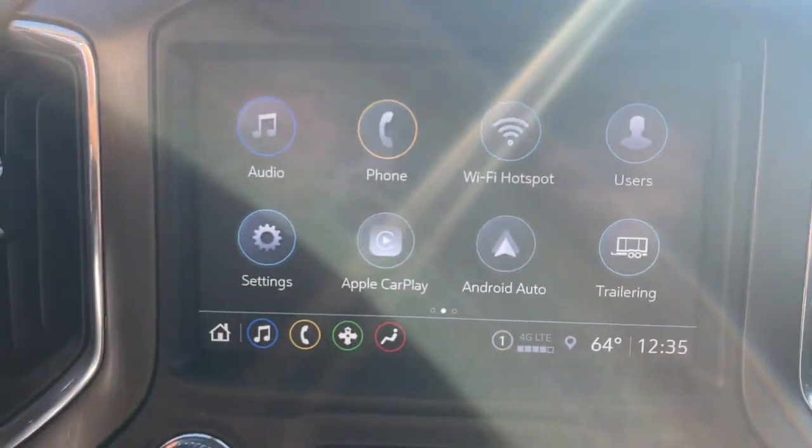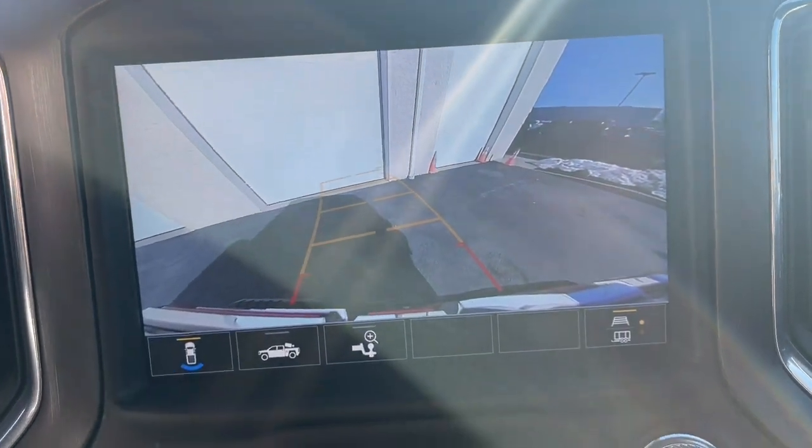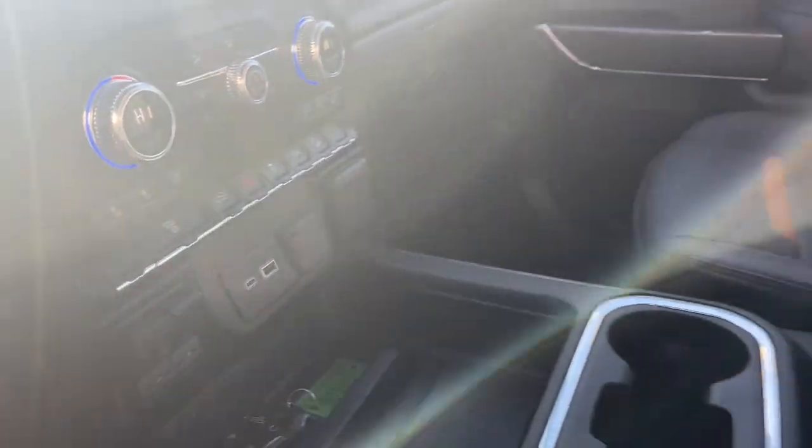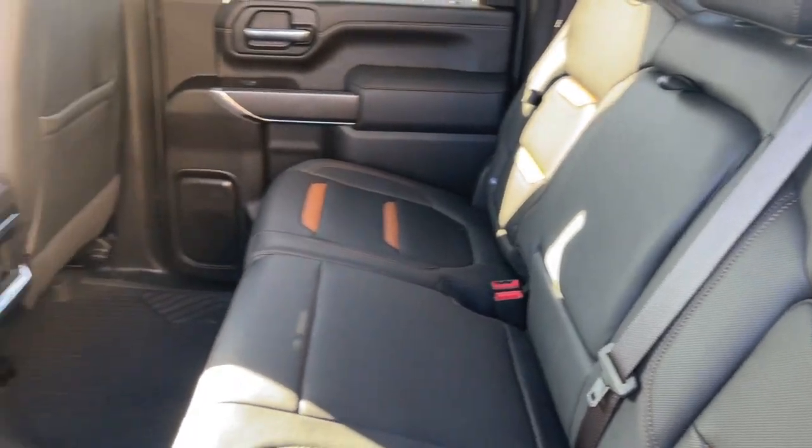Heated steering wheel. Heated and/or cooled front seats. Apple CarPlay and/or Android Auto. Heated driver's seat. Keyless entry. Navigation system. Power passenger seat. Heated mirrors. Remote engine start. Fog lamps.